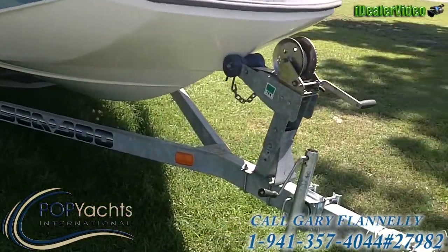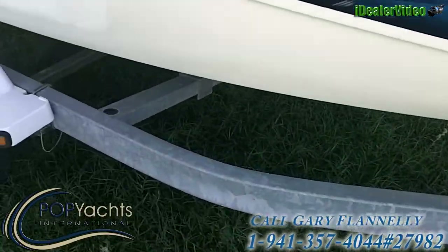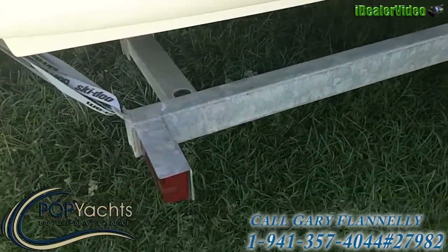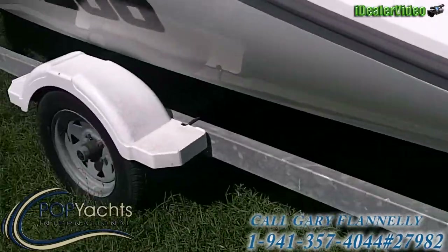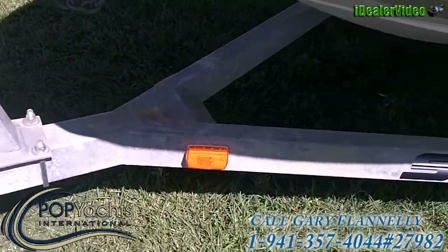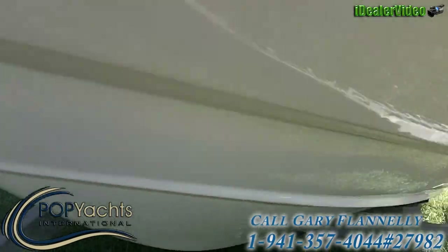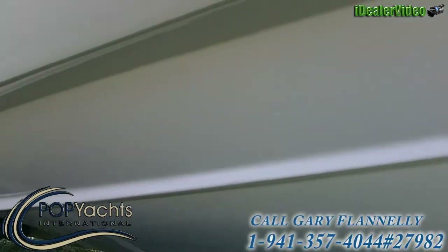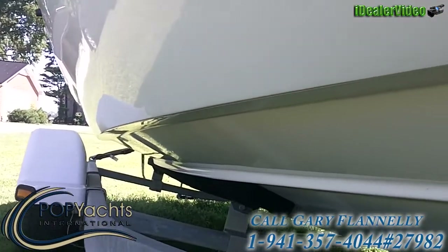She's on a galvanized steel trailer with a manual winch. The trailer is in very good condition with very little rust on it anywhere. Tires have good tread on them and the lights are still in good condition. The bottom of the boat doesn't appear to have any scratches or gouges — doesn't look like she's been run aground. There's a little bit of a shine mark where she rides up on the carpet on the trailer.